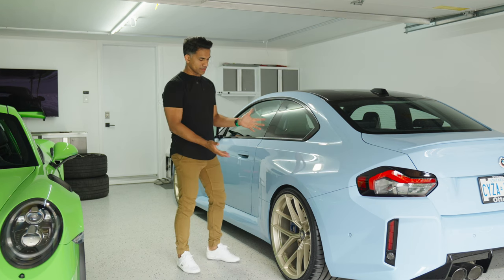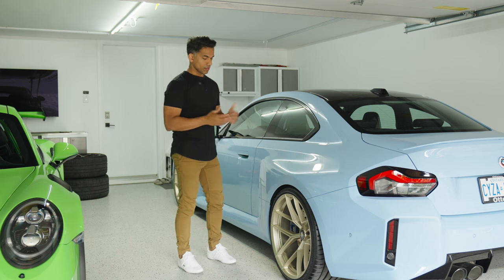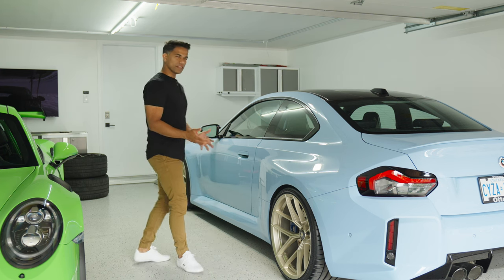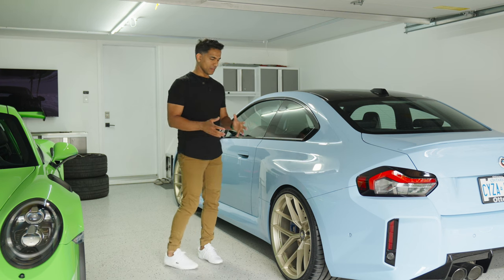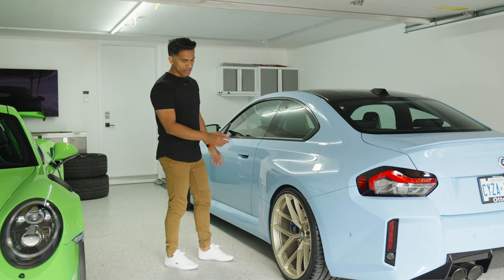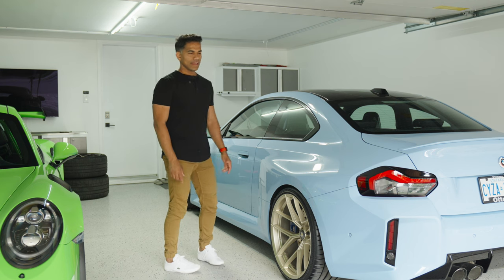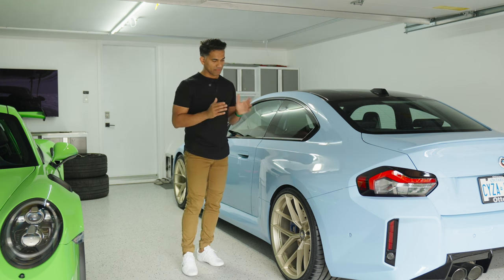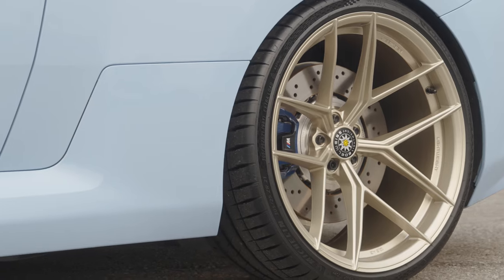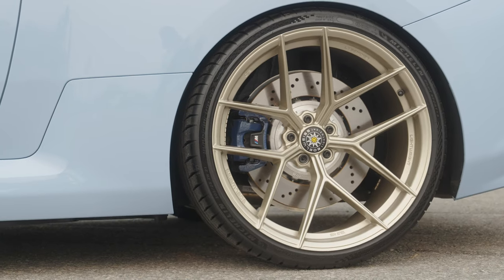The wheels are installed — it's been ceramic coated just the one time by Lucas. Thank you Lucas for helping out. We're gonna drive this car and enjoy it. It looks great. I went 20 to 21 as well — 20 by 10.5 up front and 21 by 11 out back, ET14 and ET12. The offsets could not be any better — it's the perfect match, super flush, and it works really, really well.